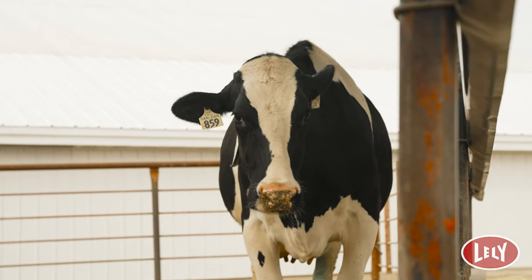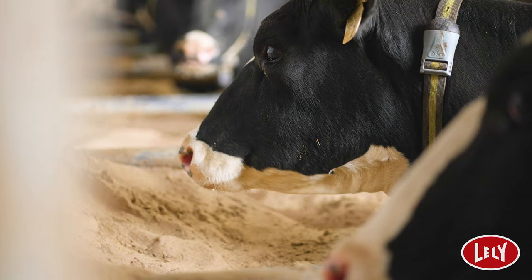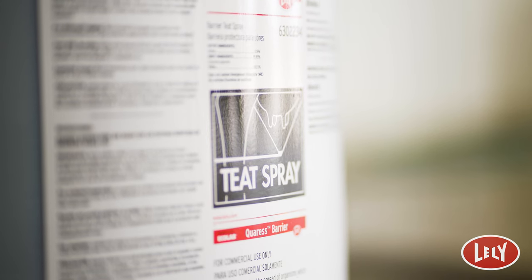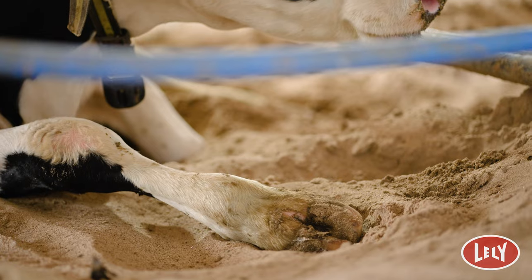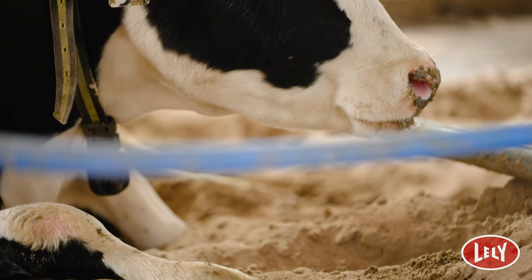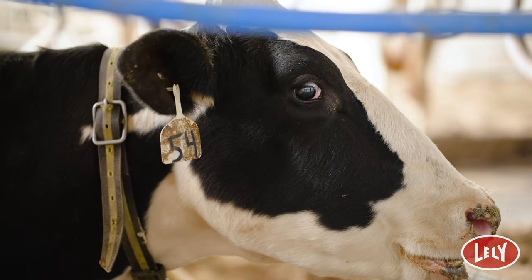If you get one cow that gets mastitis you just can't replace a cow that you raised as a heifer. You're going to have $2,500 just in that heifer. I would recommend the product to everyone that has robots. It just kind of covers up anything that you might have missed out on during the week. Less labor for cows that should be in the milking pen. The udder health is so much better. It's just a lot smoother week.